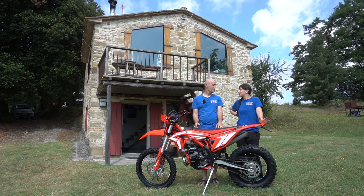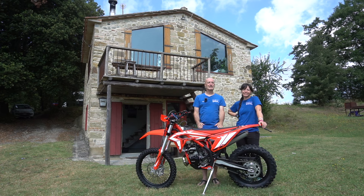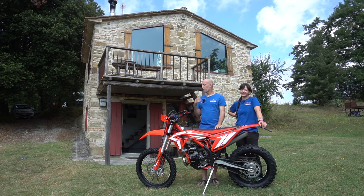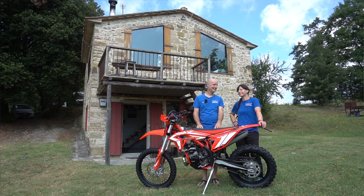This bike is quite complex. It's better if we face it inside instead of sitting under this sun. I think it's a good idea.